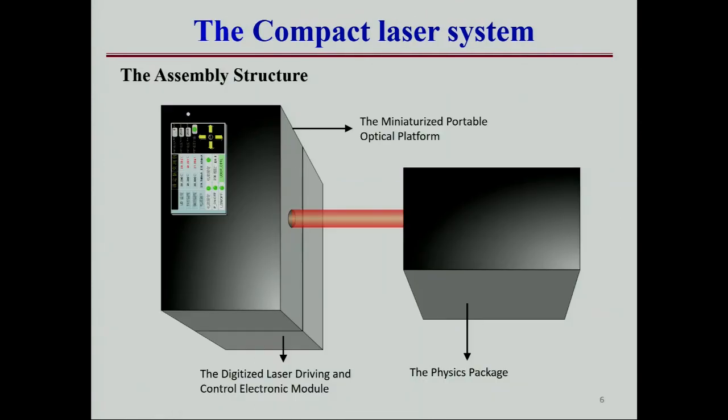We focused on the compact laser system. This is our design of the optical laser system. The electronics module is placed at the bottom, with the optical platform on top, and the height of the output light is exactly the same as the physical package. So it does not need any reflection mirror, making it much more robust.